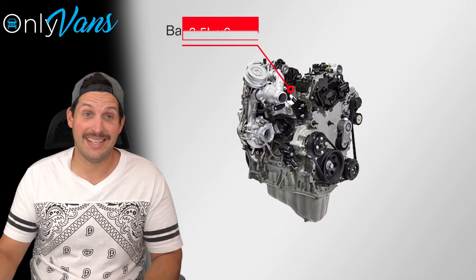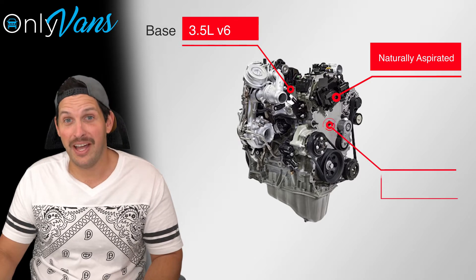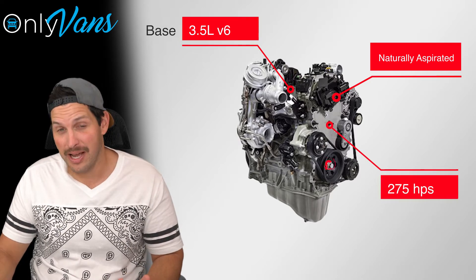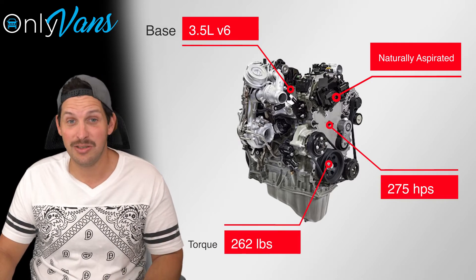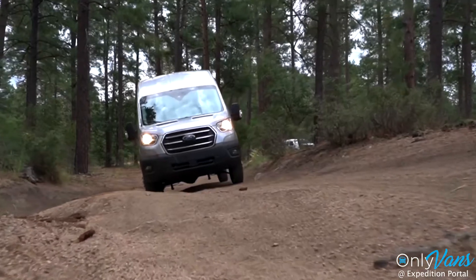There's also a base engine, which is a naturally aspirated 3.5 liter V6, and that provides 275 horsepower and 262 pounds of torque. You can also choose between rear-wheel drive and all-wheel drive.